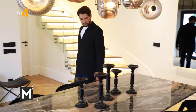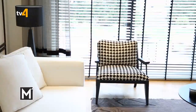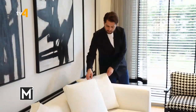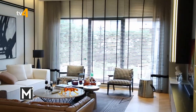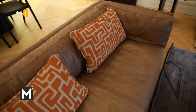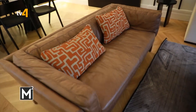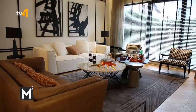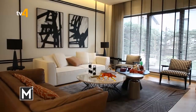Salonu oturma ve yemek bölümü olarak ikiye böldük. Oturma bölümünde soft renkler ve kontrastlar kullandık. Ev sahiplerinin isteğiyle açık tonlarda rahat, modern bir kanepe tercih ettik. Kontrastları projelerimde seviyorum; uyumlu renklerle birlikte kontrastta da uyumu yakalarsak evlerde güzel bir görünüş elde edebiliyoruz.